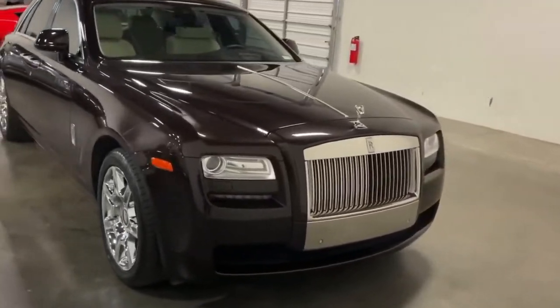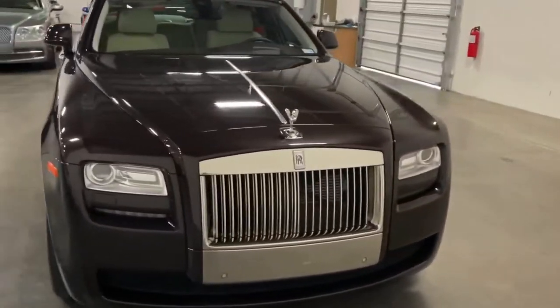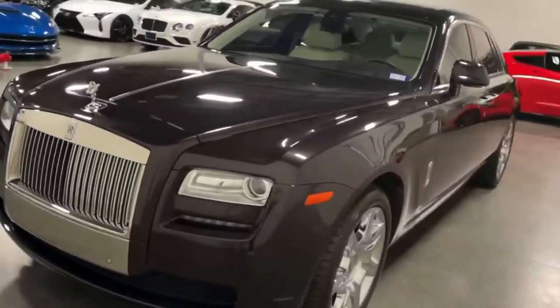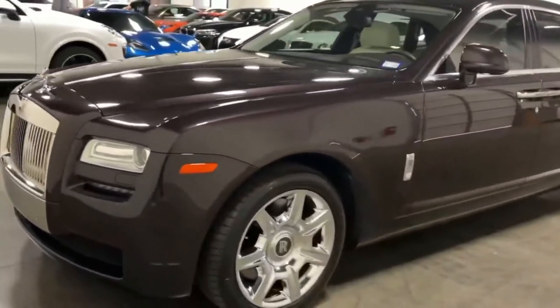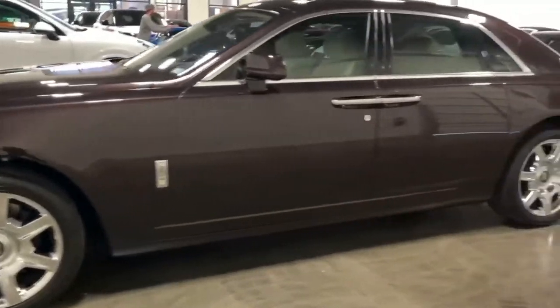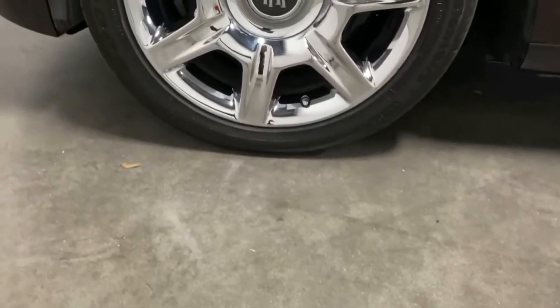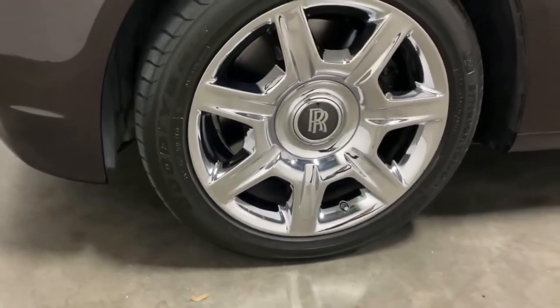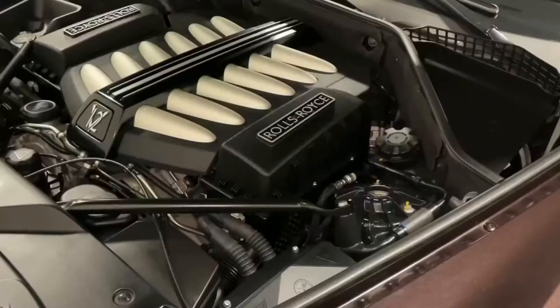Today we're going over specifically the Rolls Royce Ghost Series 1, which is 2010 to 2014. That is going to be one of the best deals out there. The Series 2 is a little bit more expensive, and the second generation Ghost is going to be almost MSRP at this point. So Series 1 Ghost is what we're focusing on today.